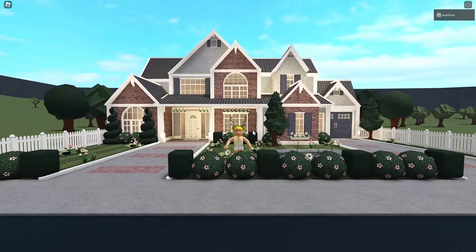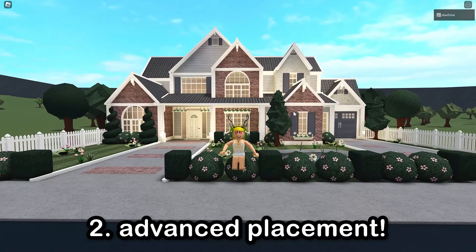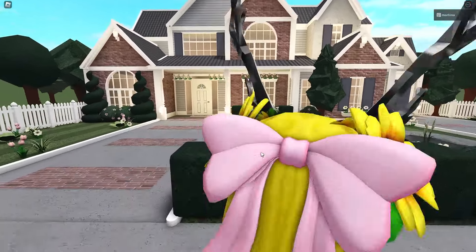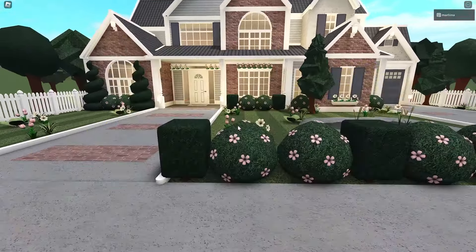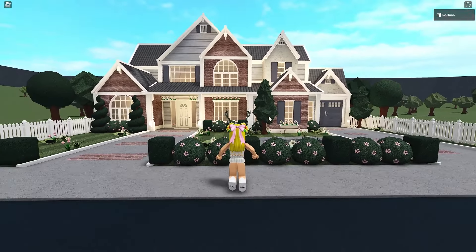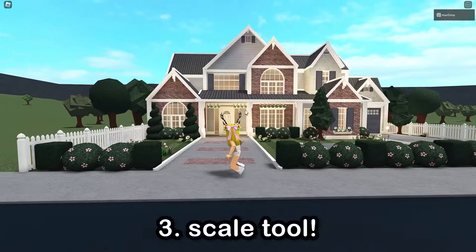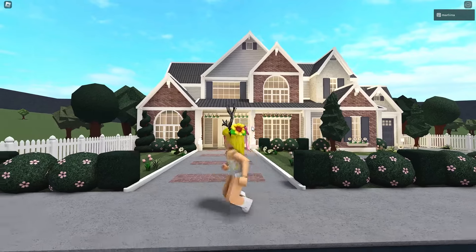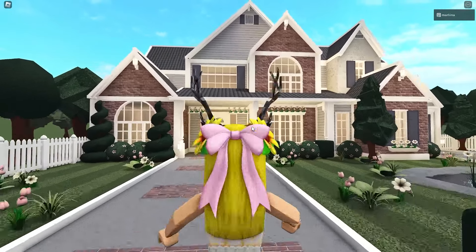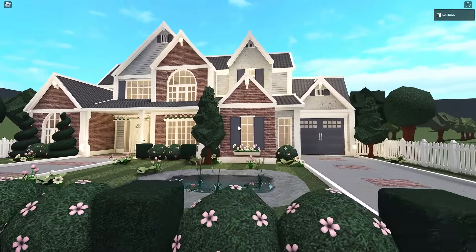The game passes we used for this exterior: multiple floors, obviously, since we have two stories. We also used advanced placement to place bushes together and add detail on the roof, and to place flowers close together. We also used the scale tool to shrink down the windows. We only need those three game passes for the exterior and the interior as well — no additional game passes whatsoever.